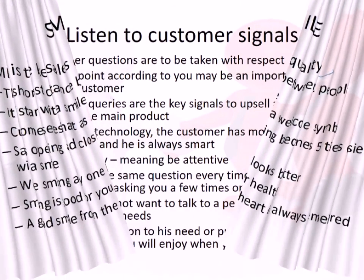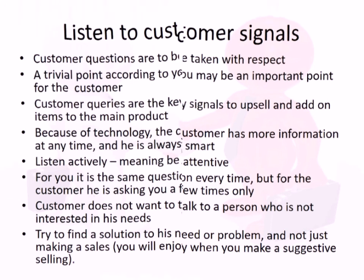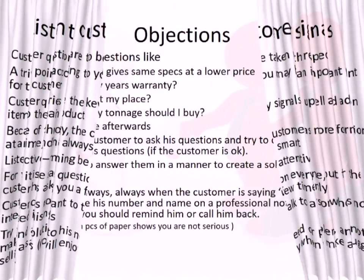Listening to the customer is a very important skill in the sales process. A customer may ask multiple questions, but a point that seems trivial to you may be very important to them. When you actively listen to a customer, you can pick up signals and use them to close the whole sale. So always listen carefully.